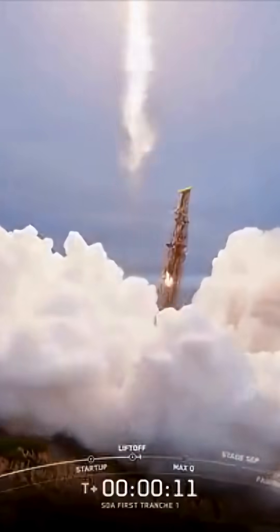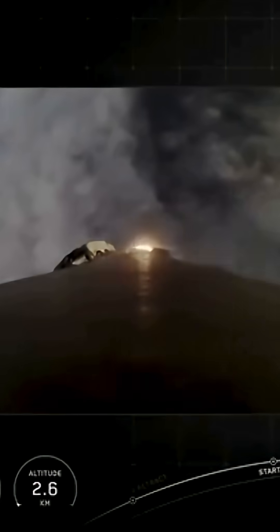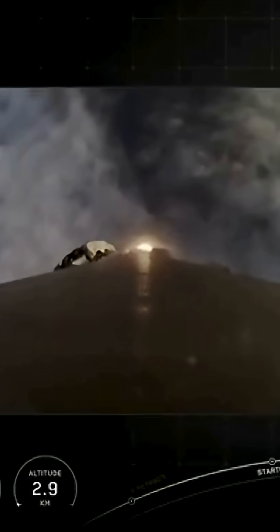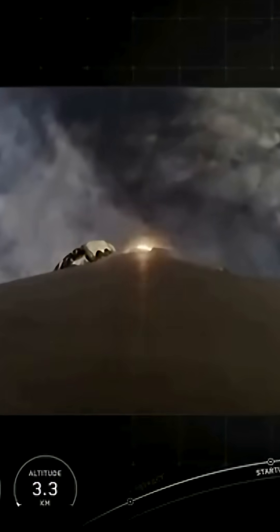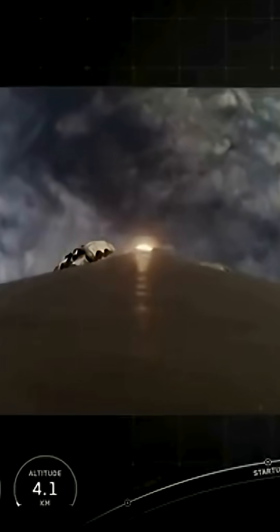Vehicle is pitching downrange. At T plus 30 seconds and counting, Falcon 9 has successfully lifted off from SLC-4, Vandenberg Space Force Base in California. In case you're just joining us, this is the Space Development Agency's Tranche 1 mission, and we had an on-time liftoff today at 7:12 a.m. Pacific time. Power and telemetry nominal.